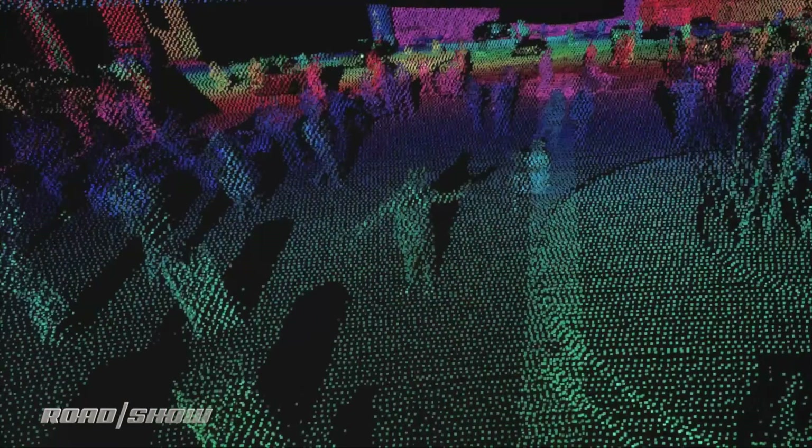Now once you get some great LiDAR data — you can see me right here — you've got to do something with it. A dot map like this doesn't help decisions unless you can make some analysis of what you're seeing.